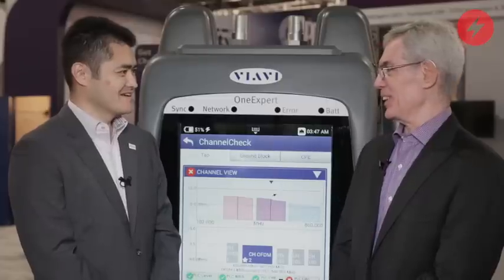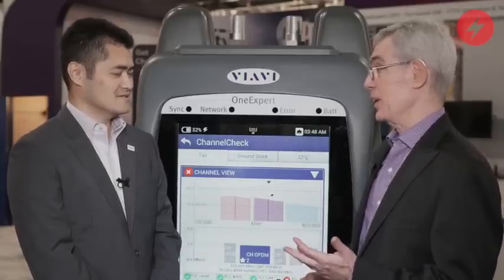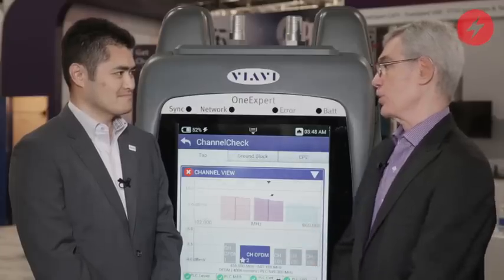Hi, I'm Alan Bresnik from Light Reading. I'm here with Koji Okamoto from VIAVI Solutions. Hi Koji, nice to see you again as usual. It's our annual SETEXPO discussion. We're seeing service providers roll out gigabit services to the home across the world right now. How is VIAVI helping operators ensure that they install reliable service to customers in the home?